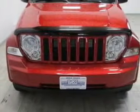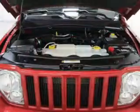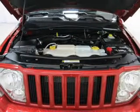Keyless entry. Power door locks. Power windows. An AM FM stereo with a CD player. A satellite radio. Power mirrors. An alarm system.